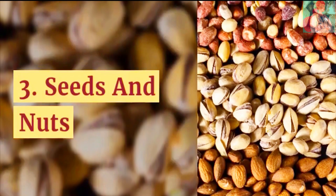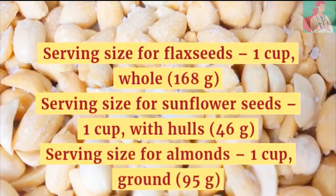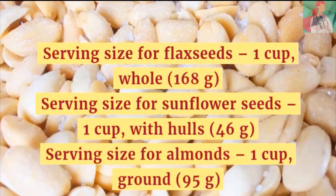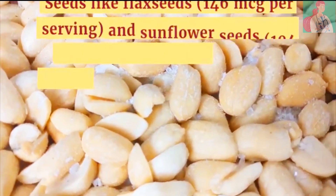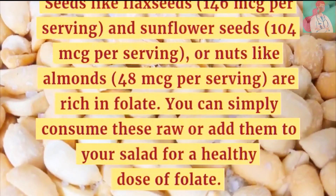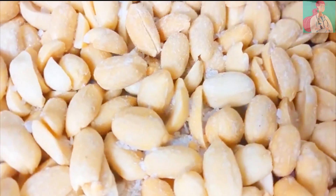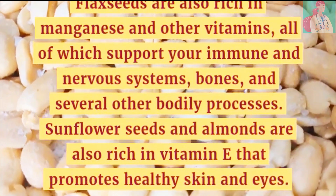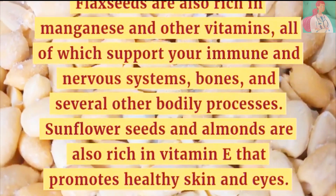Number 3: Seeds and Nuts. Serving size for flax seeds is 1 cup whole, for sunflower seeds is also 1 cup whole, and for almonds is 1 cup ground. Seeds like flax seeds and sunflower seeds, or nuts like almonds, are rich in folate. You can consume them raw or add them to your salad. Flax seeds are rich in manganese and other vitamins supporting the immune and nervous systems. Sunflower seeds and almonds are also rich in vitamin E, which promotes healthy skin and eyes.